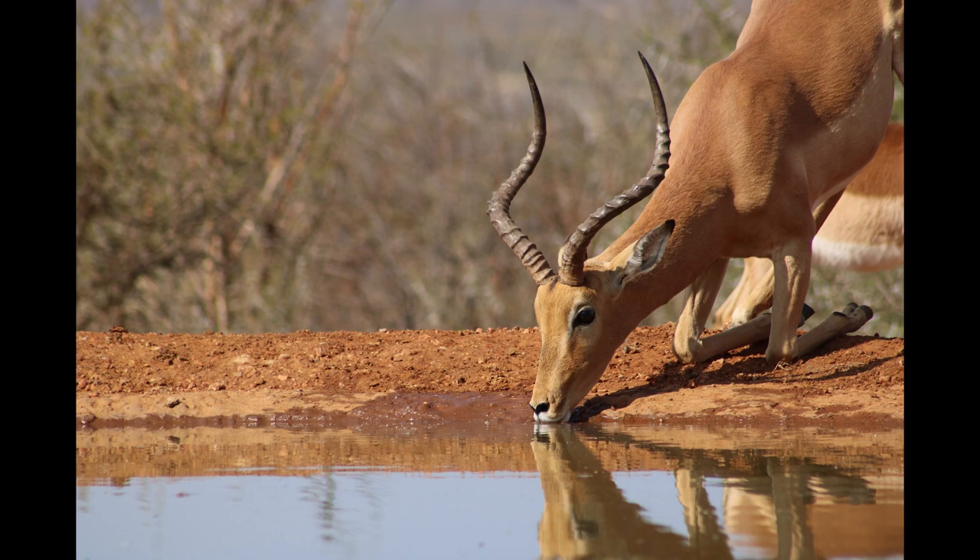AWF works with people on all levels, from governments to small villages, to designate corridors, and in some cases purchase land to set it aside for wildlife, like Impalas, to move through safely as they migrate.